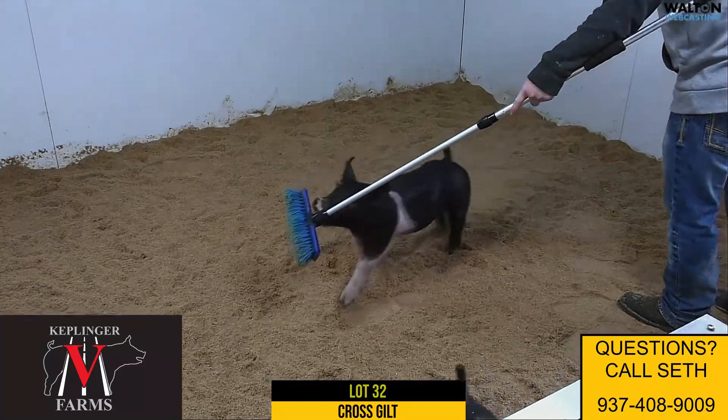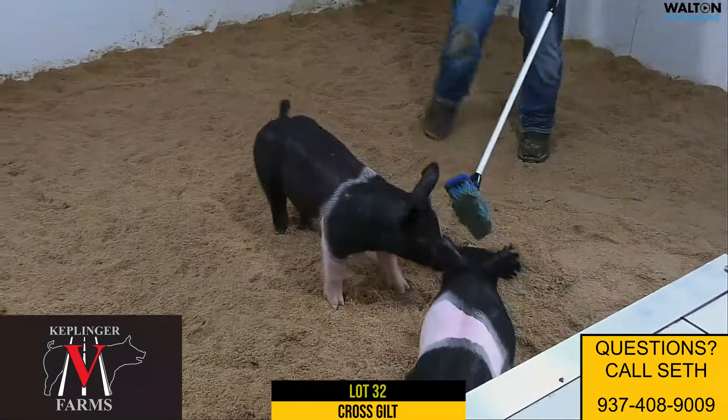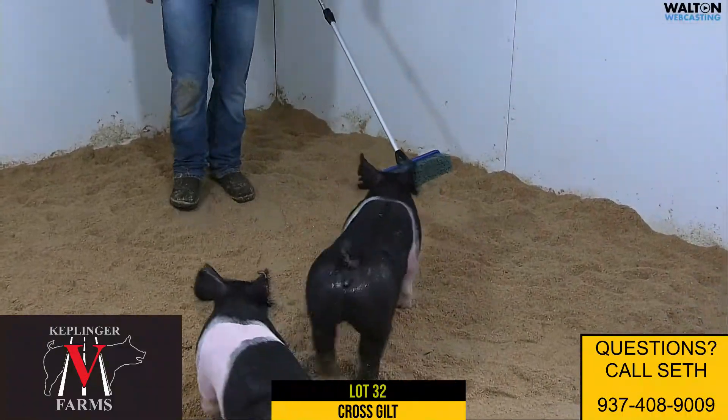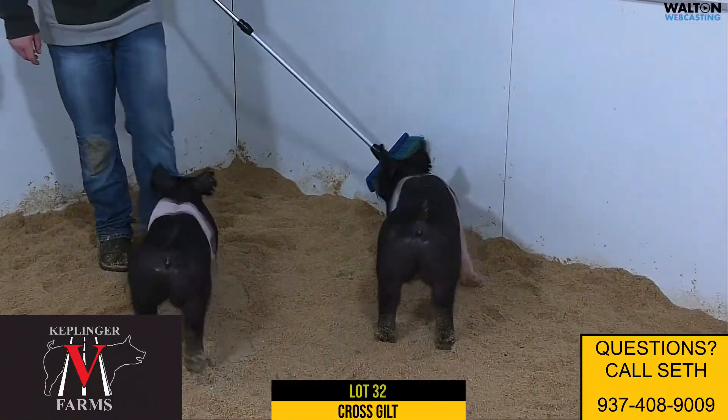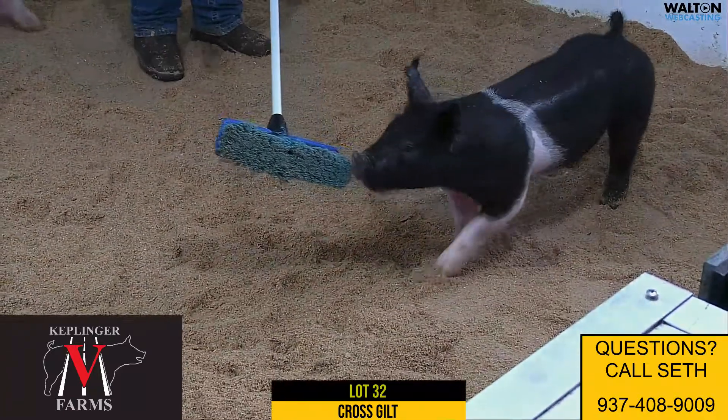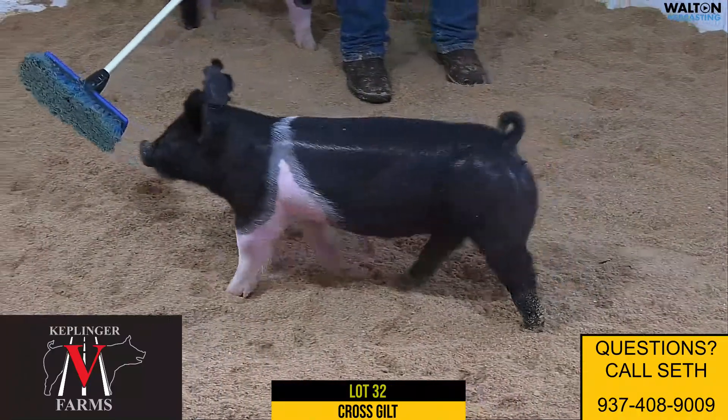Next one we got is 68-2, another Saved by Grace, back on a Goosebumps, Undisputed Sal, lot 32. I think a great market gilt — lots of muscle, shape, and flair, lots of bone and feature to go with it.